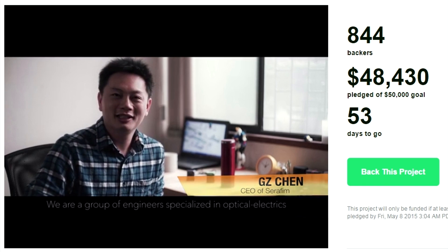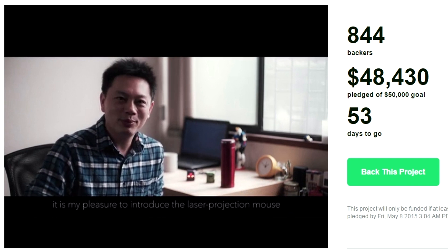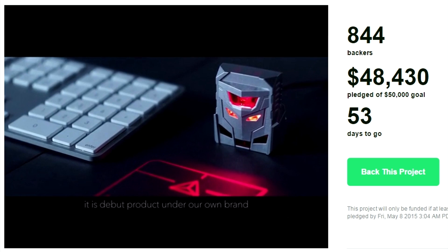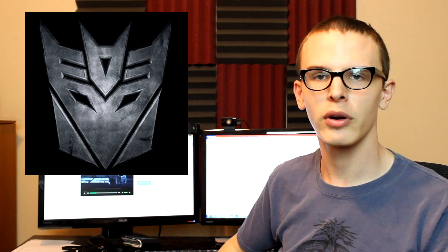We are a group of engineers specializing in optical and electric. We have been doing this for over 10 years. It is my pleasure to introduce the laser projection mouse — it's the first product built under our own brand. The first reason why I backed this project is because it looks like a Decepticon. I really like Transformers, the TV series and movie, so obviously I'm going to like this product as well.